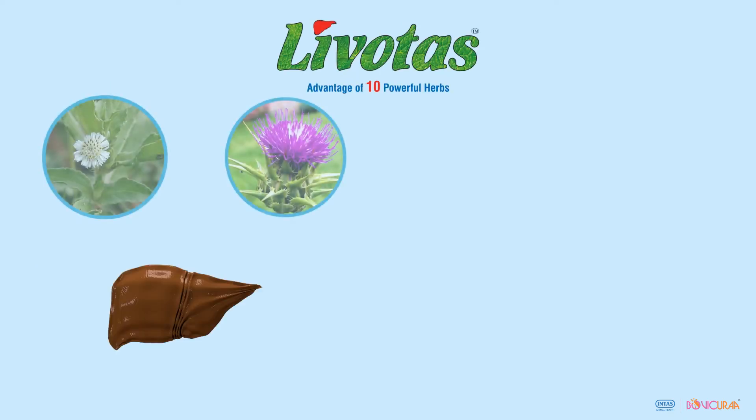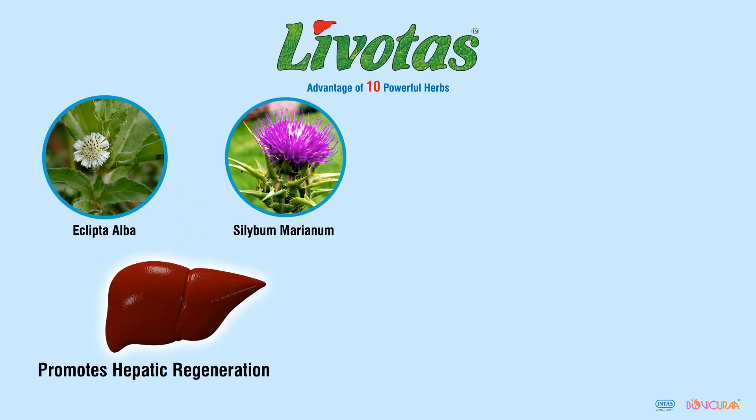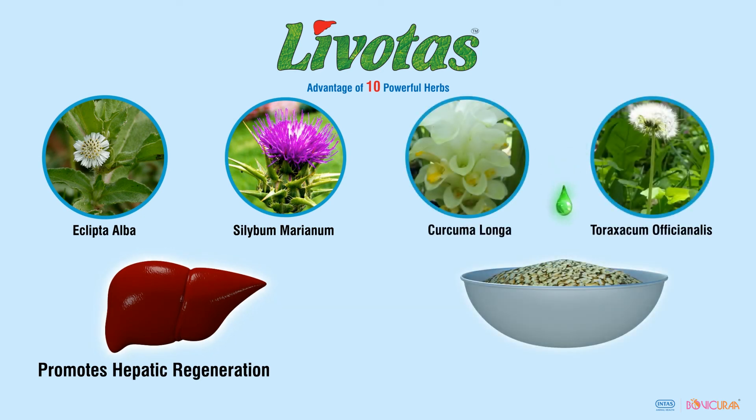Livotars contains powerful herbs like Eclipta Alba and Silybum Marianum, which help in rapid regeneration of damaged liver cells. Herbs like Curcuma Longa and Taraxacum Officinale act as potent appetite stimulants and improve feed intake of heat-stressed animals.